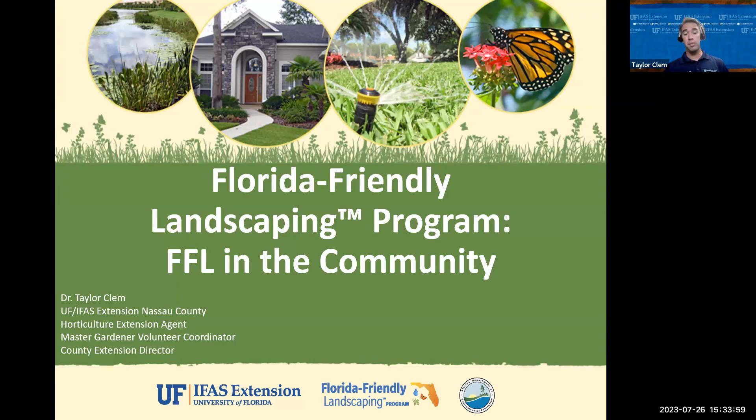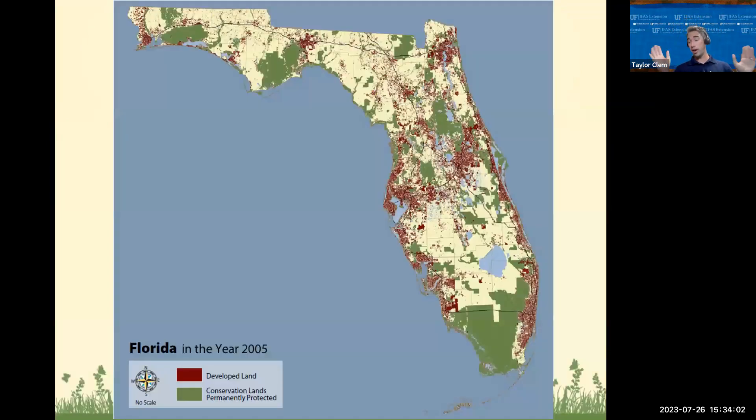Today's program, I want us to answer a couple of key questions. I want to talk about why the Florida-Friendly Landscaping Program is important.